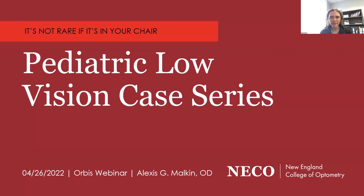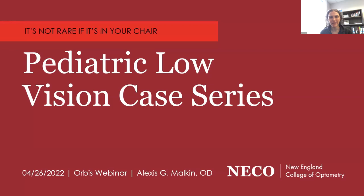I've kept the presentation relatively short in terms of slides so that we have some time to talk about the cases through the Q&A at the end. I'm going to go through a case discussion of three low vision cases with somewhat less common etiologies: Hermansky-Pudlak syndrome, Wolfram syndrome, and Alstrom syndrome.